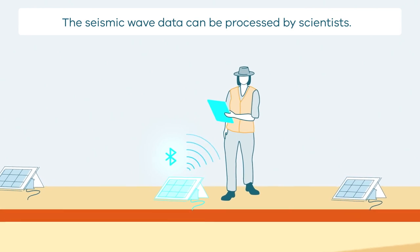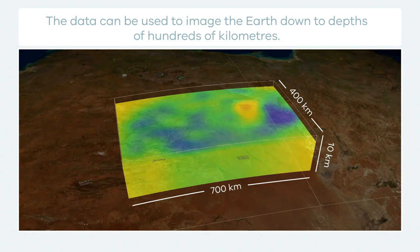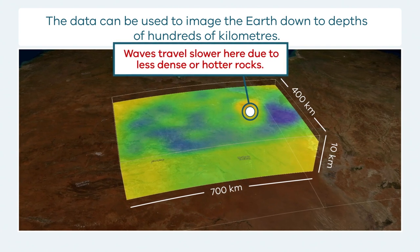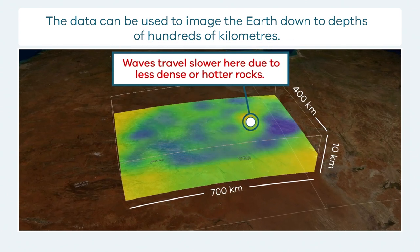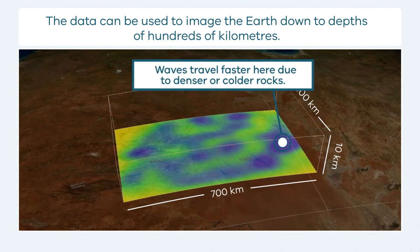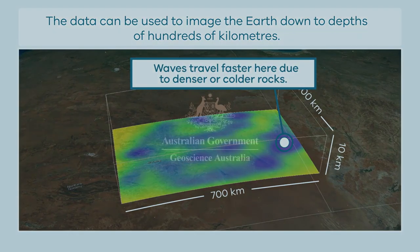Scientists can use these waves to look at what kind of rock is inside the ground, even hundreds of kilometers down. Where waves go slowly, it is because the rock is light or hot. Where waves go proper fast, it is because the rock is heavy or cold.